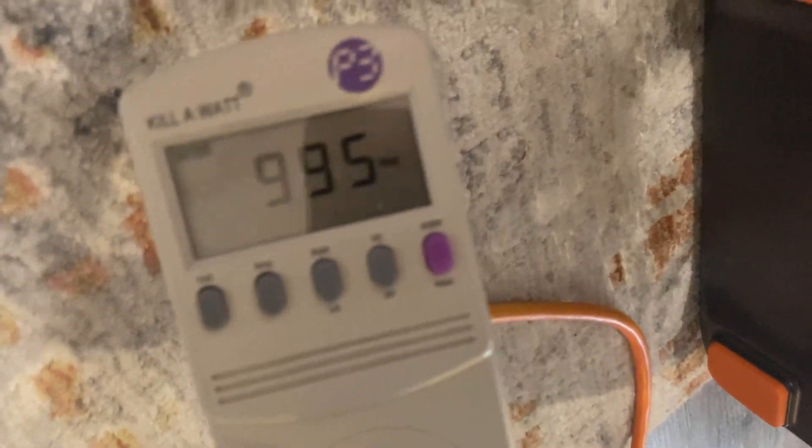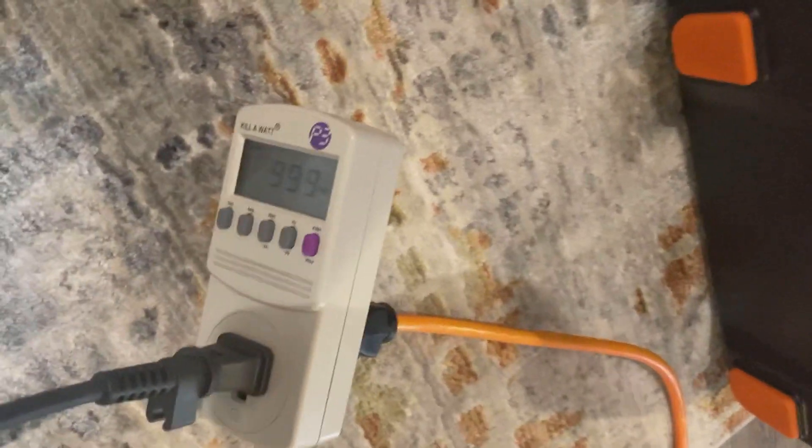1073, 995. Okay, so we kind of maxed out around 1,000 to 1,050 watts on the wall AC.